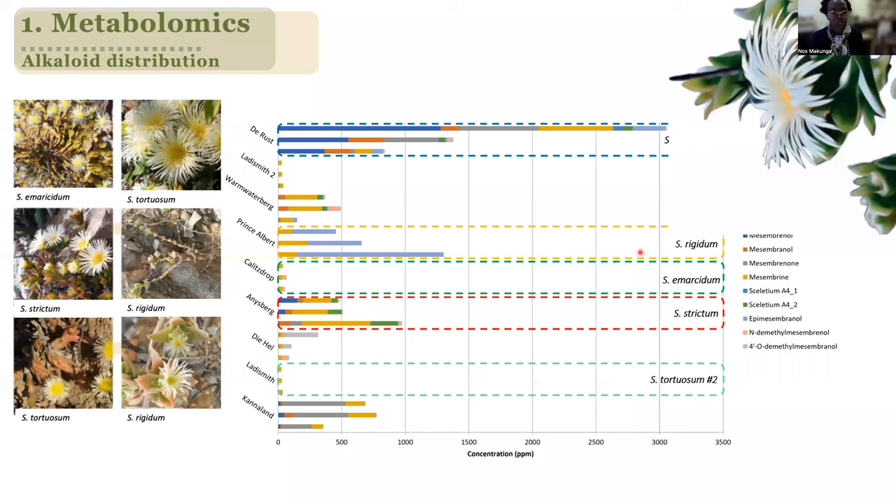collected plants from various different localities across the Sceletium genus. And these plants pretty much look the same. And so we have been utilizing the metabolomic signatures as a way to try and understand this particular biodiversity.